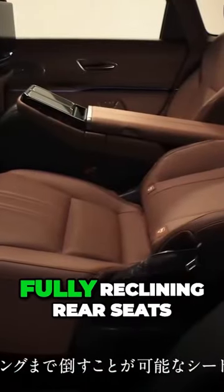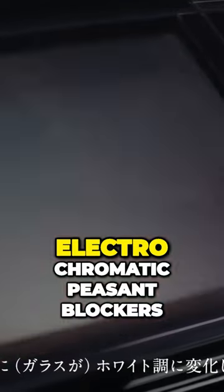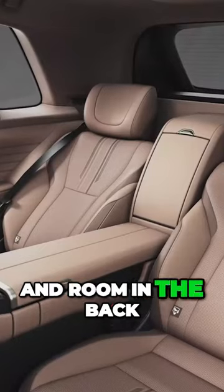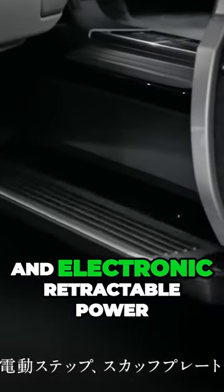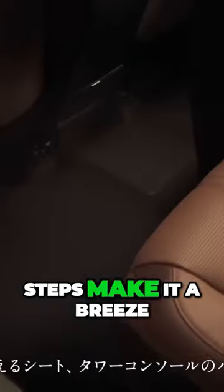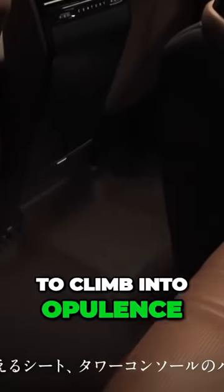The new Sentry features fully reclining rear seats, electrochromatic privacy blockers, and room in the back for a bottle of champagne. Wider opening rear doors and electronic retractable power steps make it a breeze to climb into opulence.